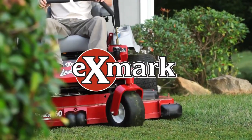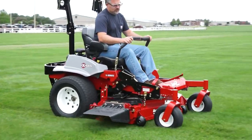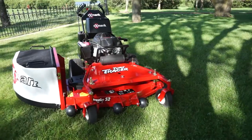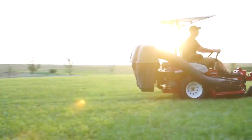For more than 30 years, Exmark has built a reputation for making the most durable, most reliable lawnmowers — the kind of mowers landscape professionals don't just use, but swear by. The numbers prove it. Today, landscape pros purchase Exmark mowers 2 to 1 over the next best-selling brand.